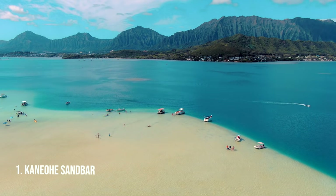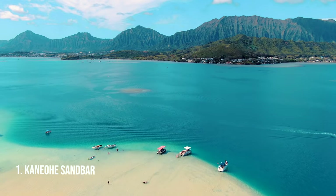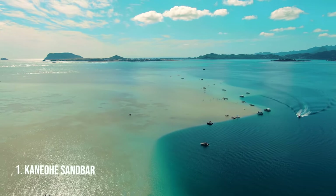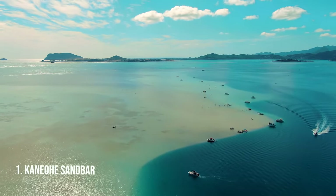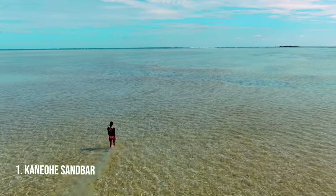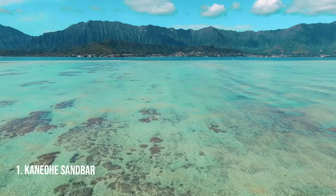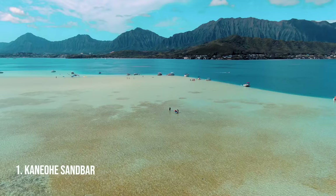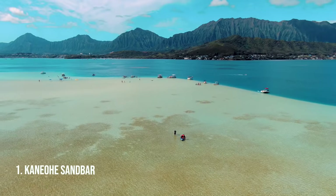Last but not least — and actually our favorite thing here on the island — number one: Kaneohe Sandbar. It's a beach in the middle of the ocean. You're going to kayak there or ride your boat, and once you're there, it's like wow. This wide stretched sandbar in the bay, with mountains around you and deep blue waters. There are nearly not as many people as on a regular beach, and you can just hang out — people bring their hammocks and beach umbrellas and you can be there for hours.